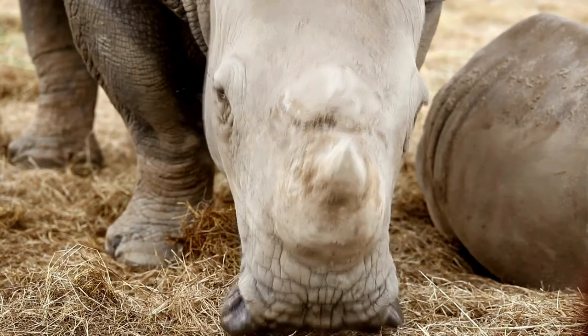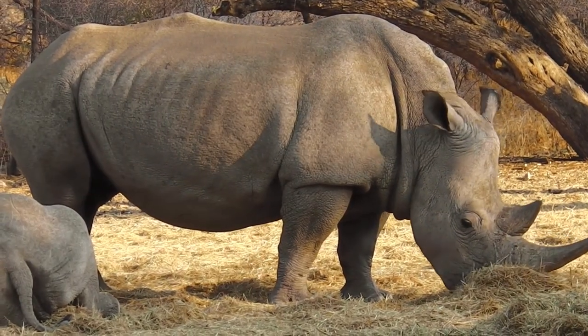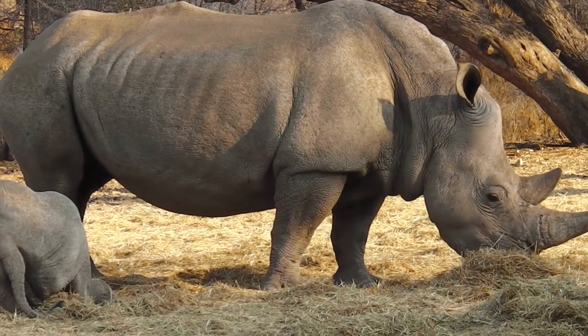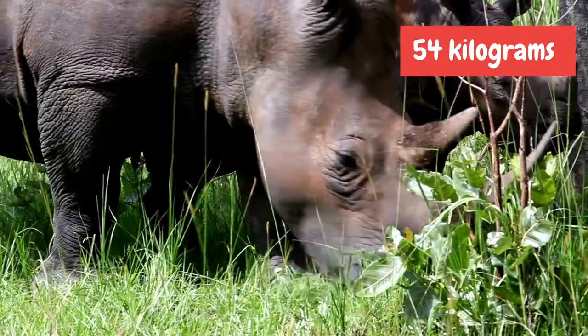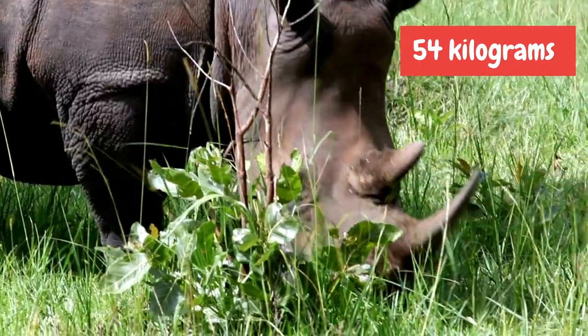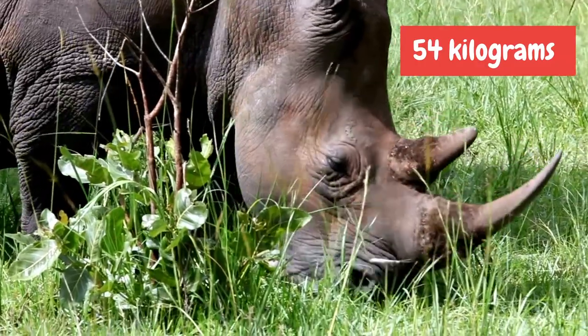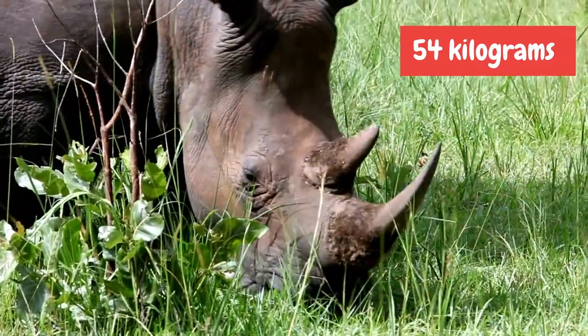Now let's find out how much do rhinos eat. Rhinos do most of their grazing and browsing at dawn and dusk. In order to maintain their huge size on a plants-only diet, rhinos have to eat around 54 kg of food every day. That is about 2.5% of their own body weight.